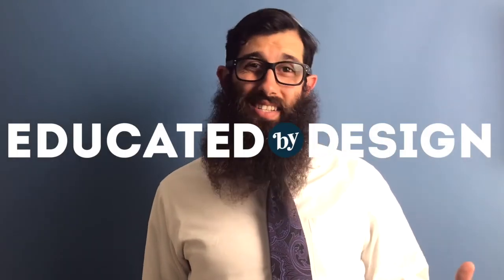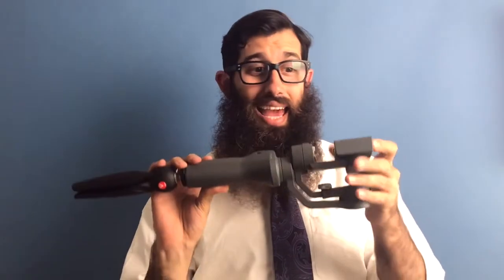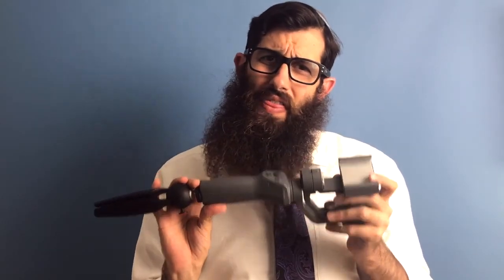Hey everyone, this is Michael Cohen the Tech Rabbi, and welcome to another episode of the Educated by Design vlog. Today we're going to be talking about this awesome device — the DJI Osmo Mobile 2 gimbal. It was about $130, and for that price it's absolutely incredible. There's no shortage of reviews of this device — it's been out for a couple months now, so check those out on YouTube.